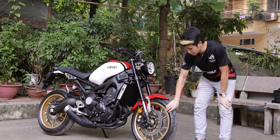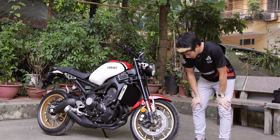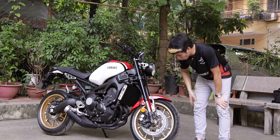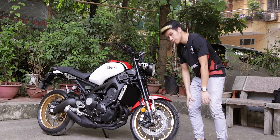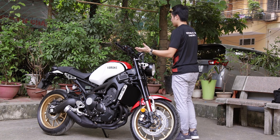Với chiếc xe 113 mã lực này, chúng ta phải có thứ gì đó để hãm được sức mạnh đó. Đằng trước các bạn sẽ có cùm phanh đĩa đôi 298mm, với mỗi bên 1 cùm phanh 4 piston, có ABS.